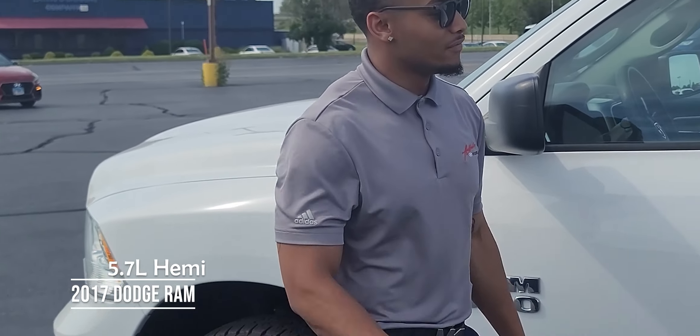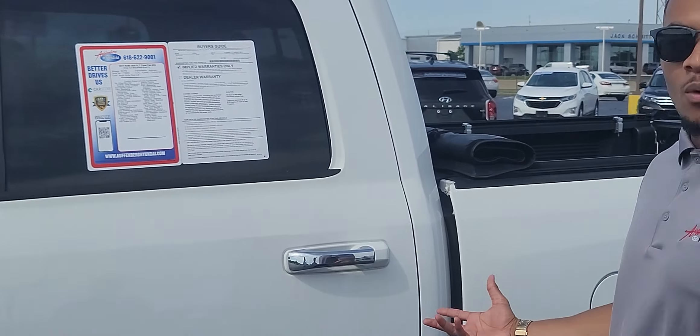This is a great truck. All around vehicle. You can see it — Pearl White, 64,000 miles on it.